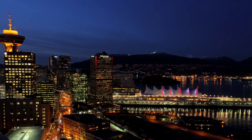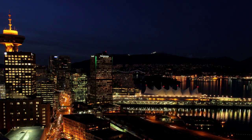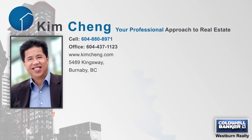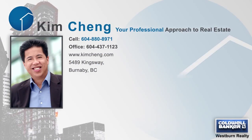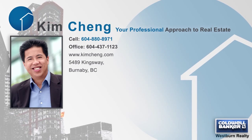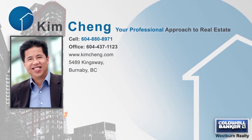All of the Lower Mainland is within your reach from your home in the Woodwards. For more information about this home, or to schedule a private viewing, please contact Kim. If you like the video, let us know by liking it, subscribing to the channel, or sharing it with friends.